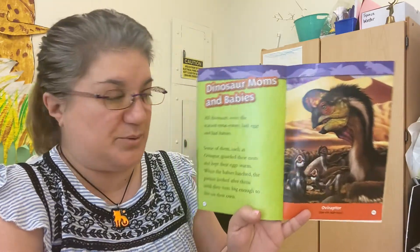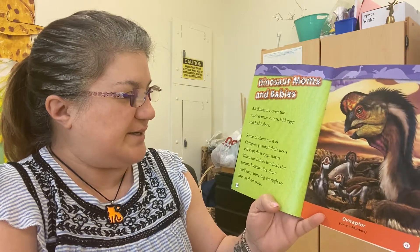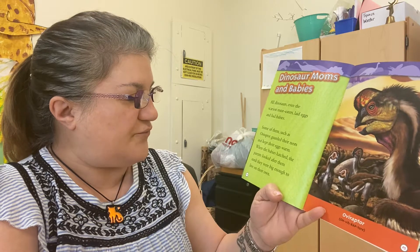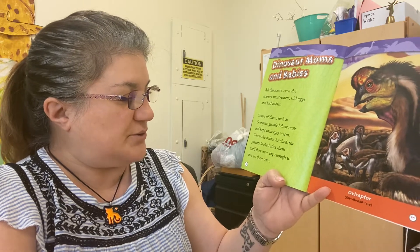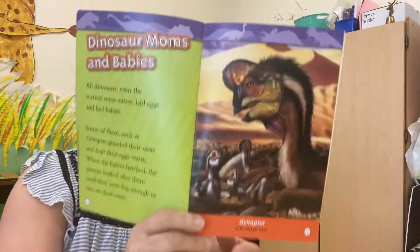All dinosaurs, even the scariest meat eaters, laid eggs and had babies. Some of them, such as oviraptors, guarded their nests and kept their eggs warm. When the babies hatched, the parents looked after them until they were big enough to live on their own.